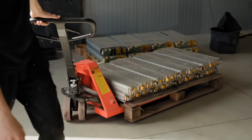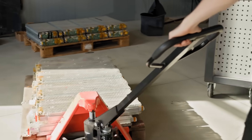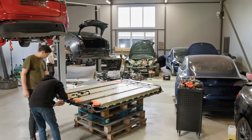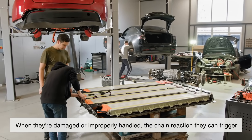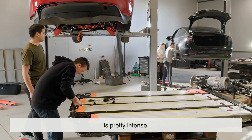Lithium-ion batteries are amazing because they store a ton of energy in a relatively compact space — that's what gives EVs their long driving ranges. But this energy density also means that when something goes wrong, it can go really wrong. The problem isn't that lithium-ion batteries are inherently dangerous; it's that when they're damaged or improperly handled, the chain reaction they can trigger is pretty intense.